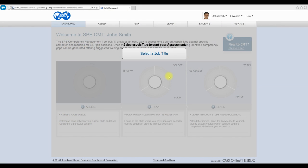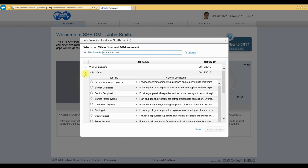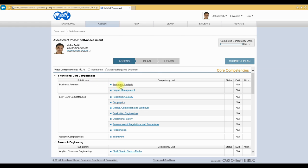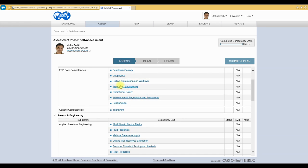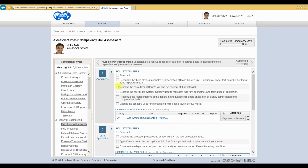Using the tool is simple. When you first log in to the SPE Competency Management Tool, you will click on the button called Select a Job Title. You can then review all the job competency models included in the SPE Competency Management Tool. You then perform a self-assessment to determine which skills you do or do not have for that job. From the Assessment Summary screen, you can select a competency unit and read the competency definitions and complete your self-assessment.